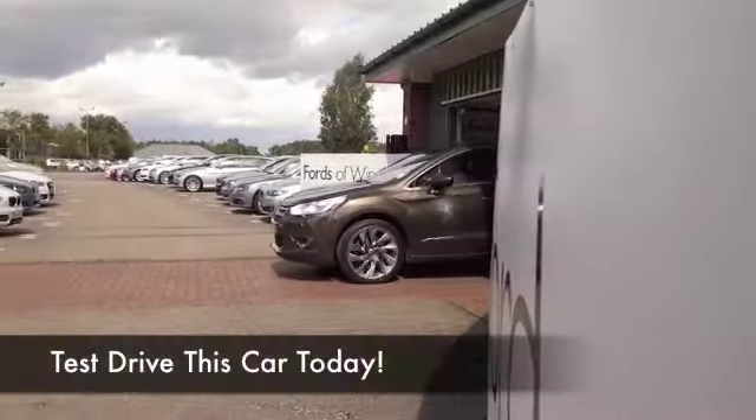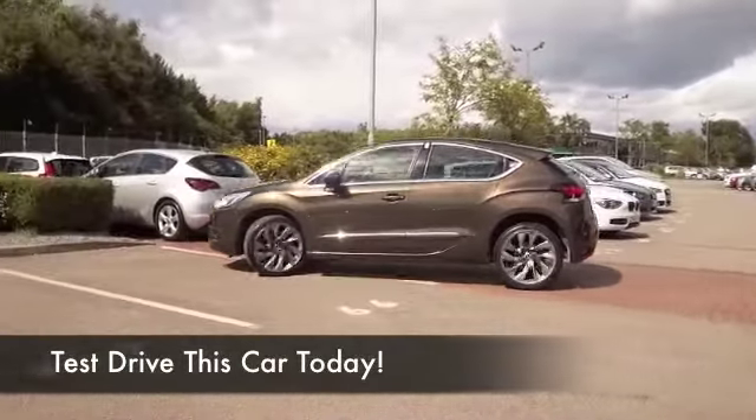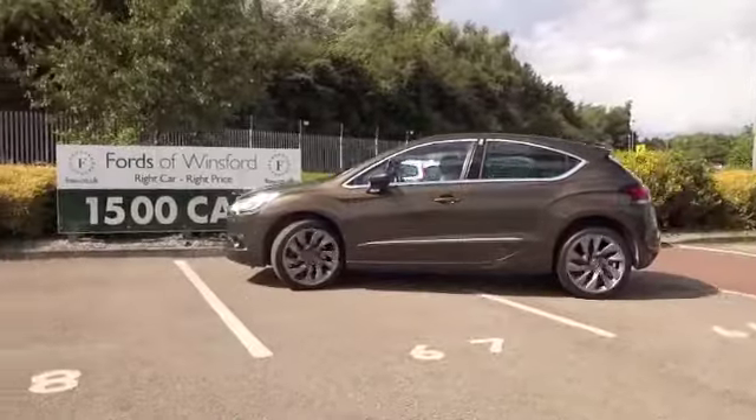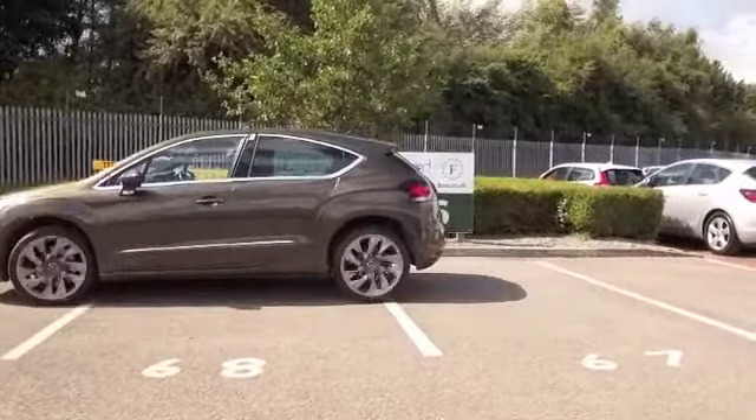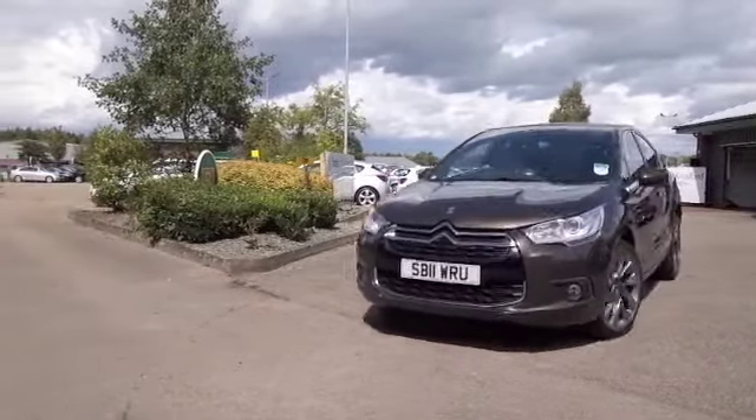The DS4 really looks great — you have to hand it to Citroën, they've come up with a great design. The color of this car is outstanding as well: bronze, very unique, very modern. This is from 2011.